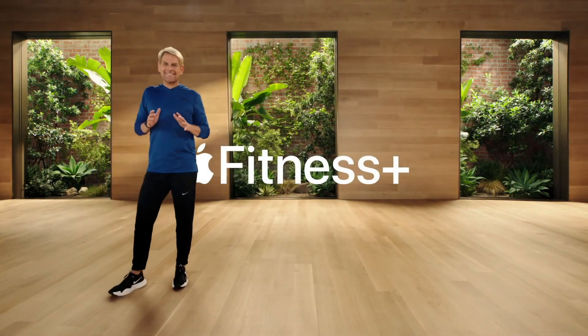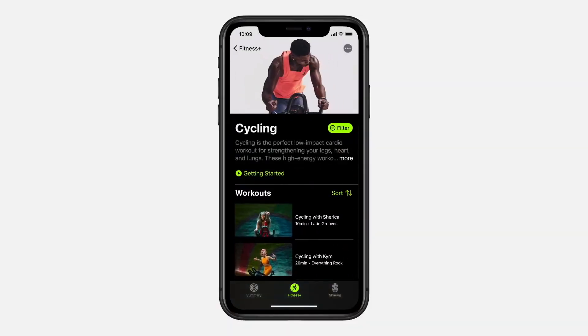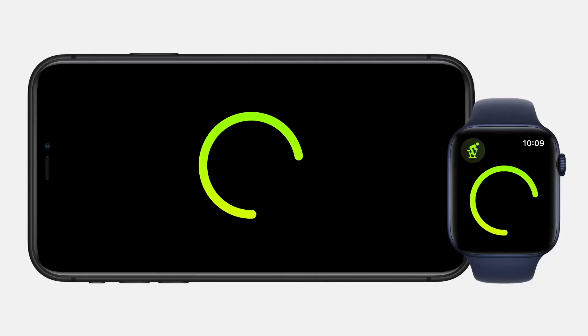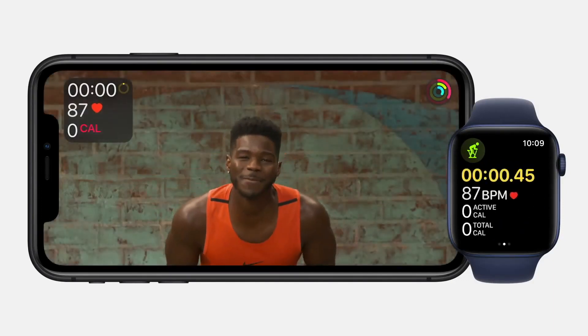Introducing Apple Fitness Plus, a new service for Apple Watch designed to inspire you to get fit and stay fit. The entire Fitness Plus experience is powered by Apple Watch. You simply choose the workout you want from the catalog of videos on your iPhone, iPad, or Apple TV. When you start the video, it automatically starts the correct workout in your Apple Watch workout app and sends those metrics — including heart rate, calories burned, pace, and distance — in real time right to the screen you're viewing the workout on.